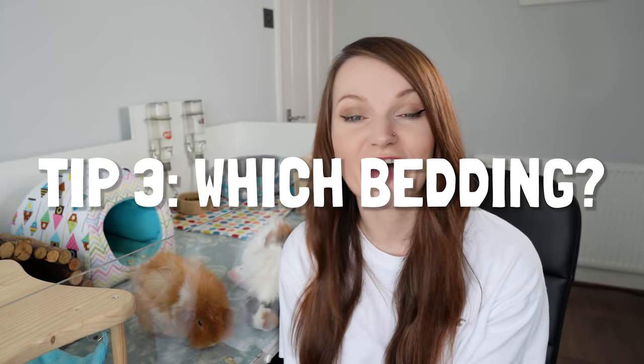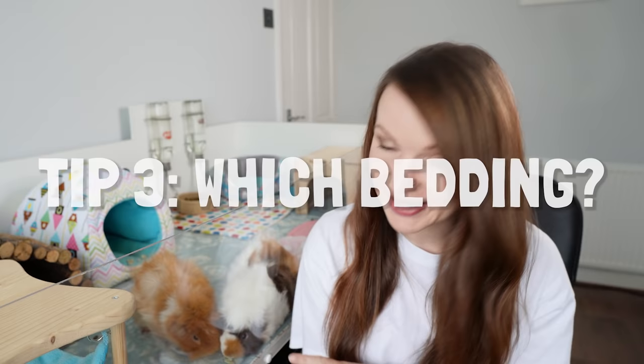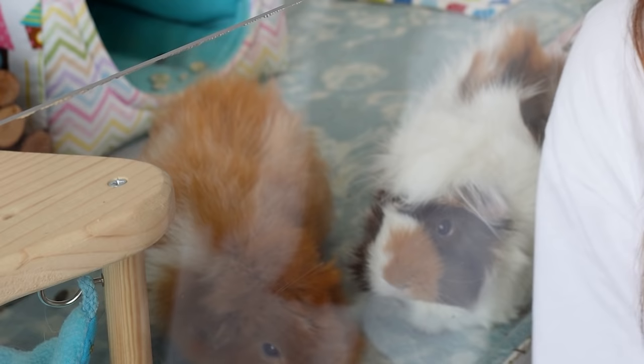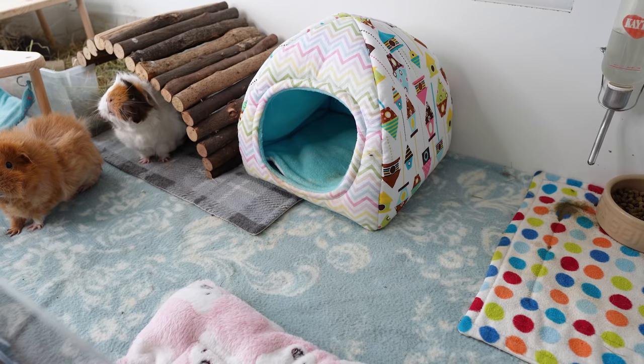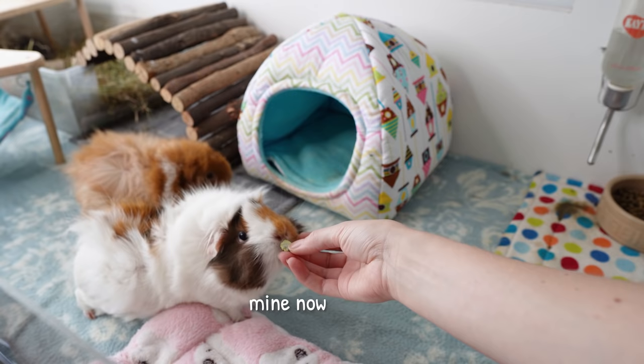Tip number three is to find the right bedding that works for you. I use fleece in my cage but I'm not about to say that everyone should start using fleece. Other natural paper-based beddings and wood shavings can work really well with spot cleaning — it just might require a little bit more effort if you have to completely remove damp patches and replace the bedding in that area. It can also be more costly if you have a big cage and a lot of surface area to cover. This was actually the main reason why I transitioned to fleece, and since then I've found more ways to make it work for me and the piggies.